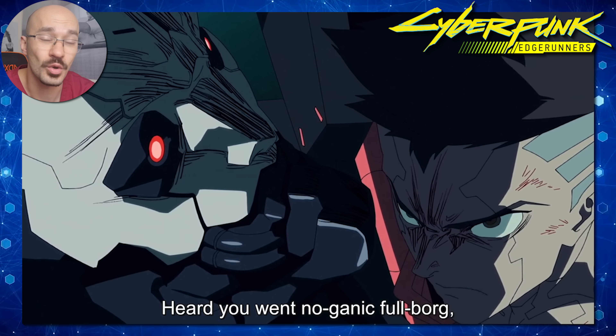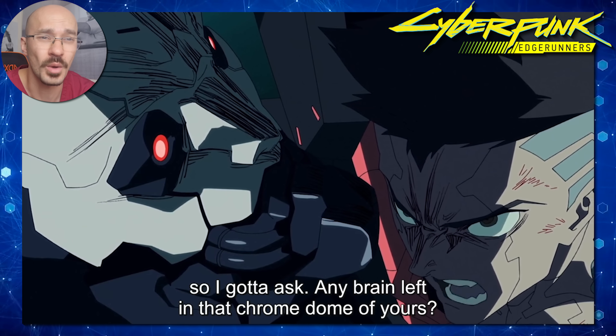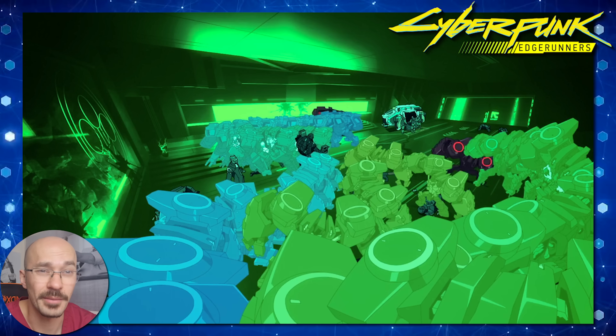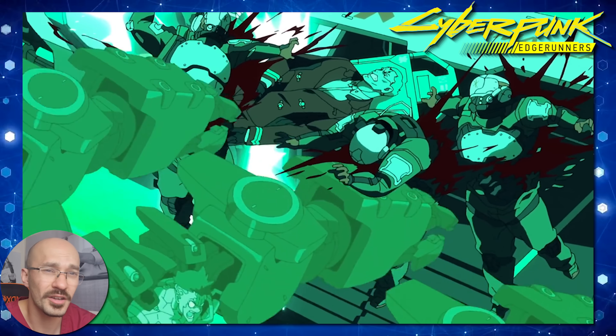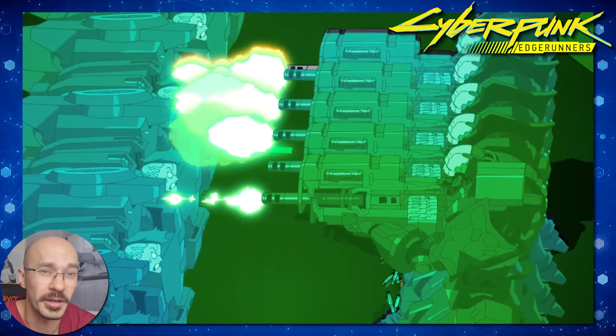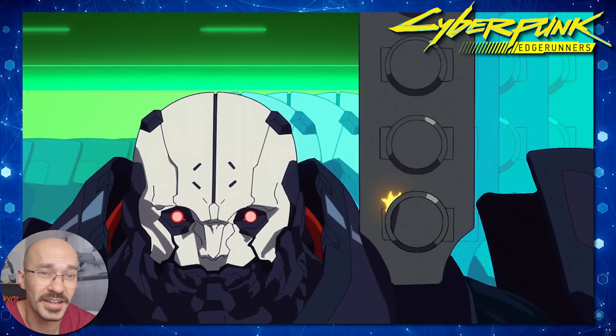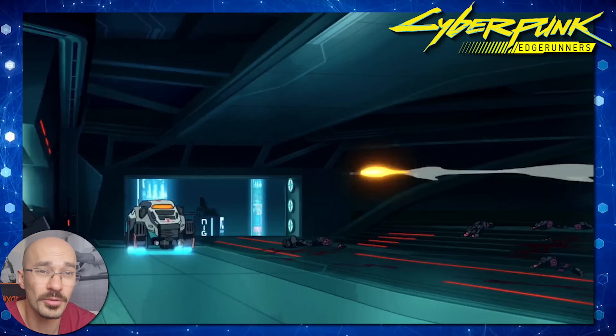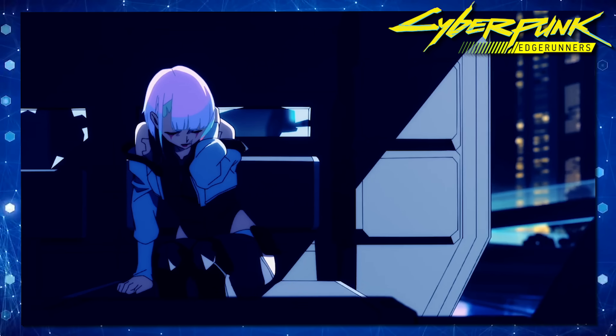David questions Adam Smasher as to whether he swapped his brain out for a cybernetic implant. The advantage of becoming a full cyborg would be that you'd only think in a binary fashion, unhindered by human emotion, making every decision either black or white and not being slowed down by human indecisiveness. For someone like David who's still clinging onto his humanity, he has no chance against Adam Smasher.